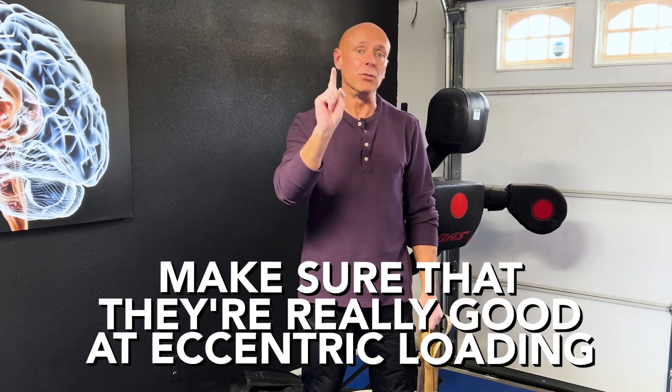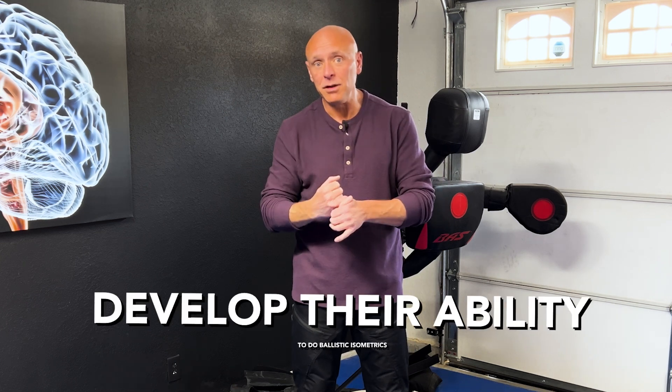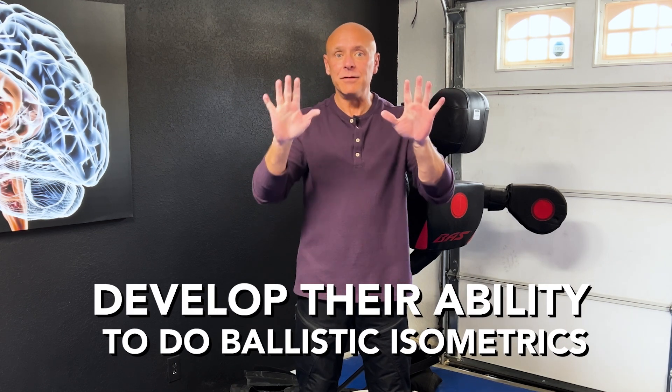So two different critical things to think about for injury prevention in a forward fall from a strength training perspective: make sure that they're really good at eccentric loading, and make sure over time that you develop their ability to do ballistic isometrics at different elbow flexion positions. I hope you guys enjoyed this — we're going to come back next week and talk about something similar but in relationship to the feet. Have a great week.